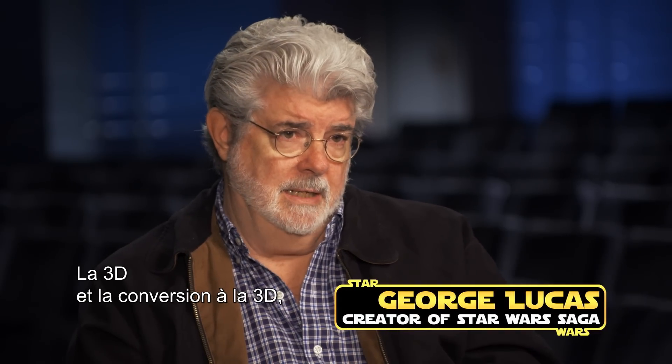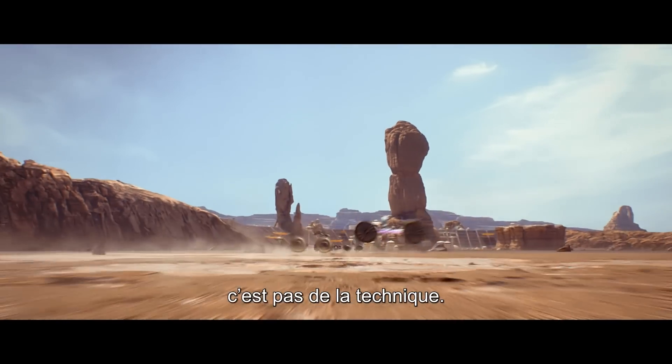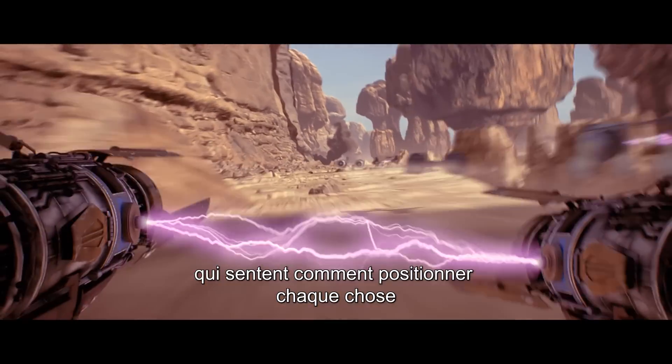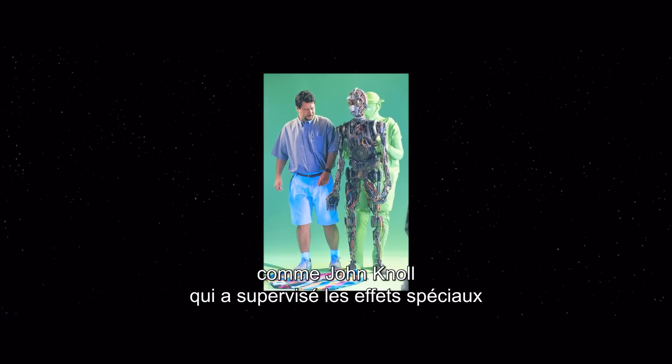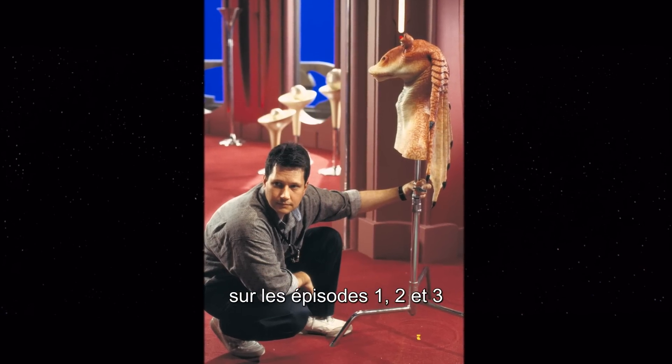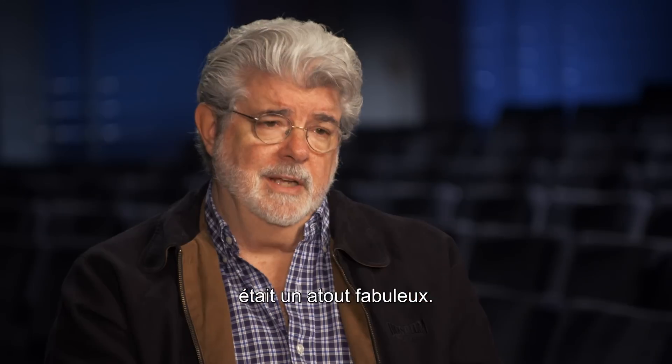3D and conversion of 3D is not a technical thing. It's an art that you need artists for — artists who have sensibility about where things fit in the frame. And to find the talented people who could do it, like John Knoll, who was a special effects supervisor on Episodes 1, 2, and 3, was an enormous advantage.